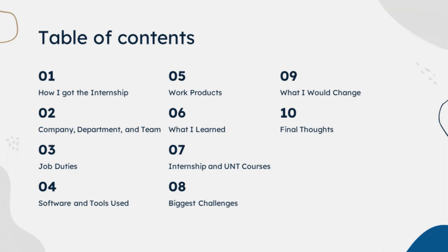In this presentation, I will be going over how I got the internship, company department and team details, my job duties, software and tools used, my work products, what I learned, the internship and relative UNT courses, my biggest challenges, what I would change, and my final thoughts.